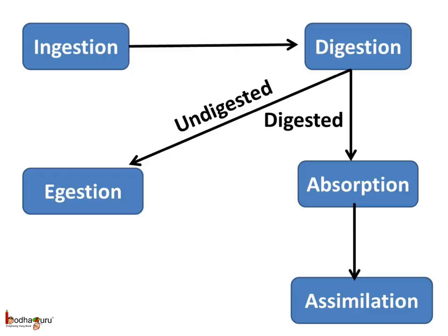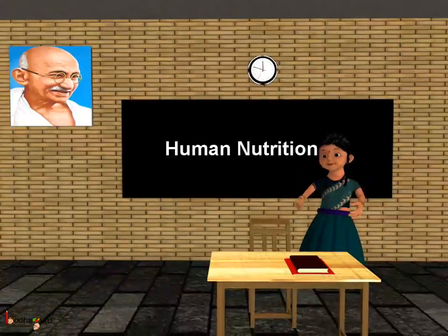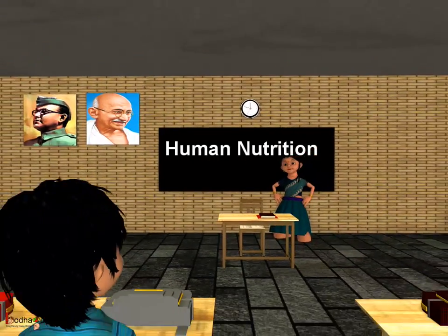So remember children, there are five stages of nutrition: ingestion, followed by digestion, then there is absorption, then egestion, and finally assimilation. That was all about nutrition in human beings. Bye-bye children.